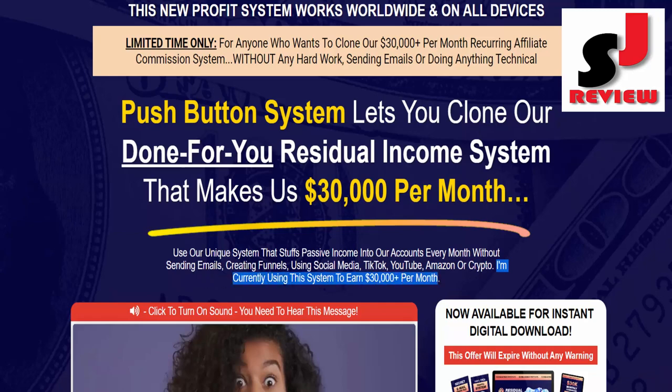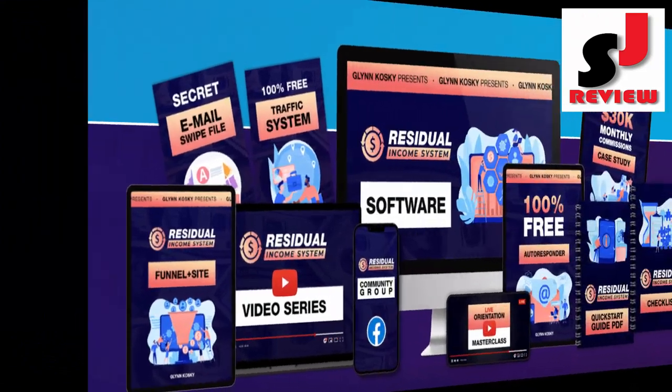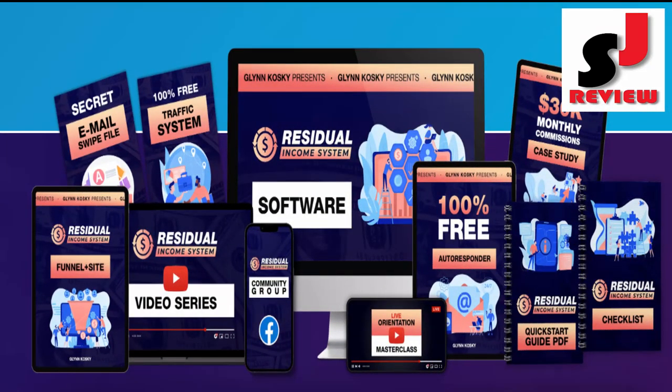I'm currently using this system to earn $30,000 plus per month. Dear friend, if you want to buy this product then check the description link below or visit my bio.